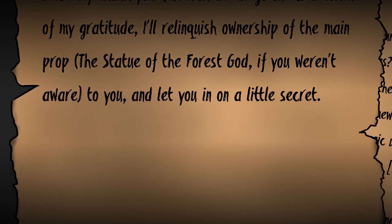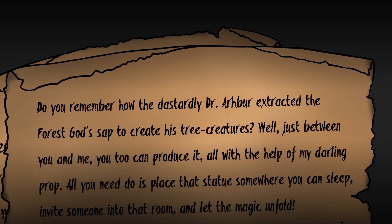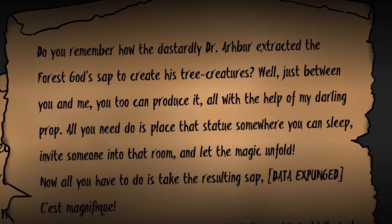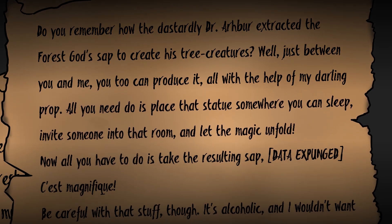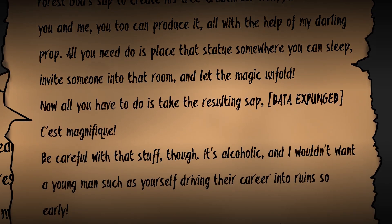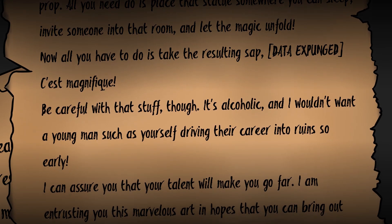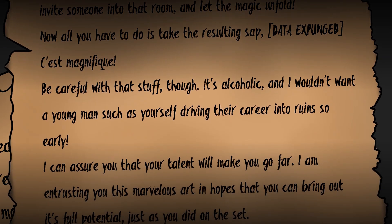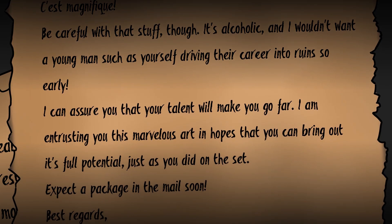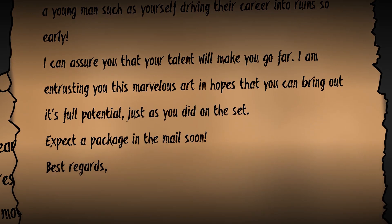And let you in on a little secret. Do you remember how the dastardly Dr. Abreu extracted the forest god's sap to create his own tree creatures? Well, just between you and me, you too can produce it — all with the help of my darling prop. All you need to do is place that statue somewhere you can sleep, invite someone into that room, and let the magic unfold. Now all you have to do is take the resulting sap. Be careful with that stuff, though — it's alcoholic, and I wouldn't want a young man such as yourself driving their career into ruin so early. I can assure you that your talent will make you go far. I am entrusting you this marvelous art in hopes that you can bring out its full potential, just as you did on the set. Expect a package in the mail soon.